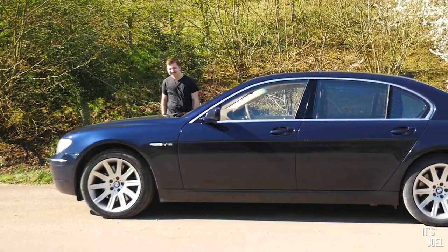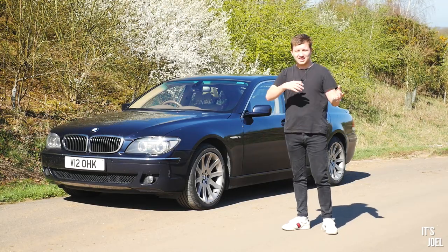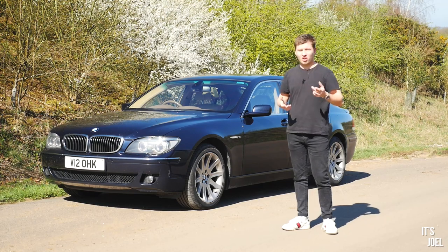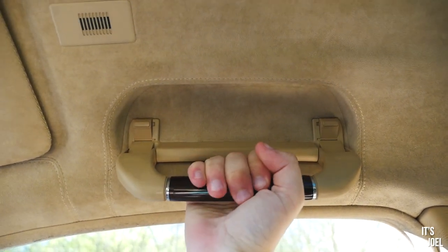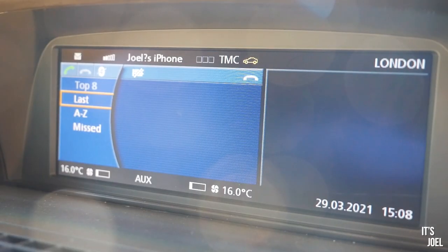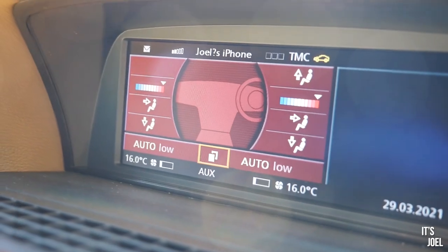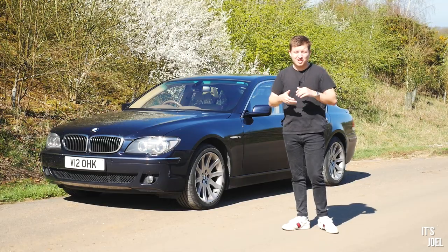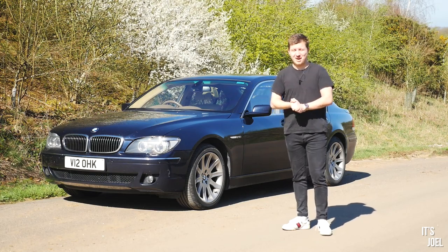In the videos I've made around this car already we've sort of been looking at the straight piping and cleaning and we've glanced over a lot of the features. Now that I've had the car several months, I've had time to get to grips with the iDrive and all the buttons and what they do, and there are some interesting quirks and features I think you'd find interesting.